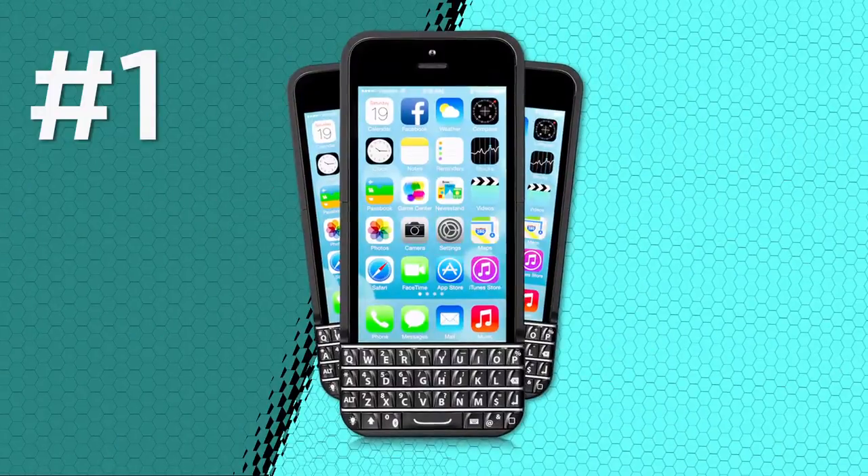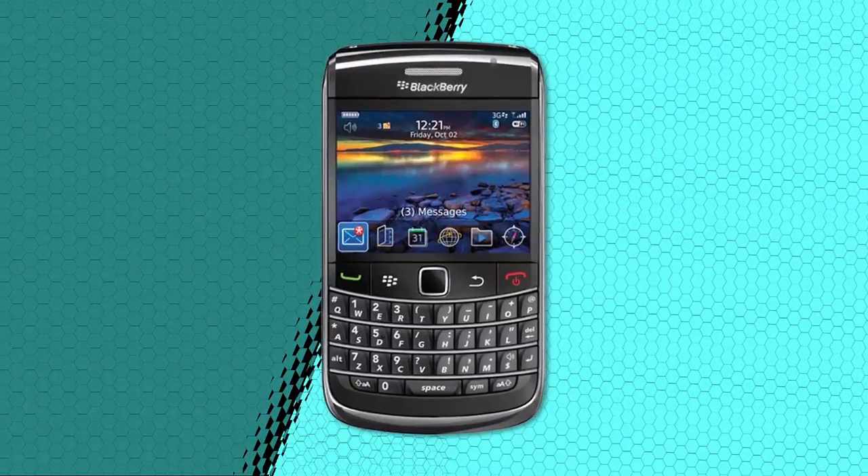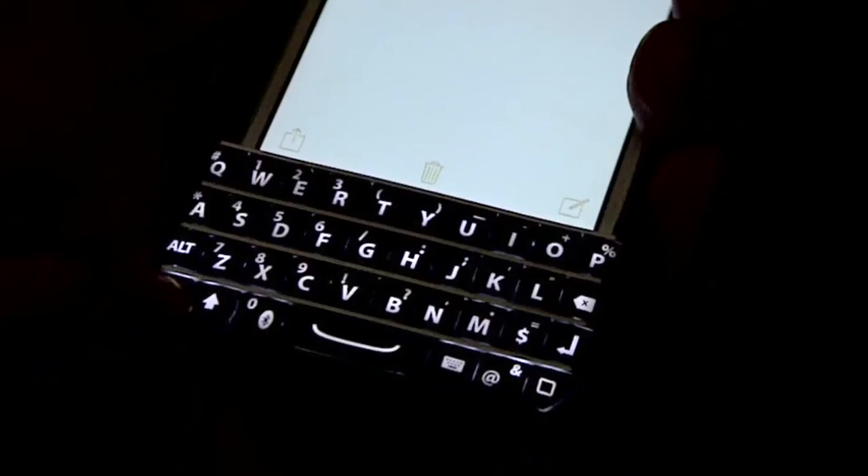First up, the Typo case, whose company is headed by, of all people, Ryan Seacrest. This one's for all you BlackBerry refugees — people who would rather type on physical keys than keys on glass. You connect it up with Bluetooth, and it works. It's a thumb keyboard and it lights up in the dark.